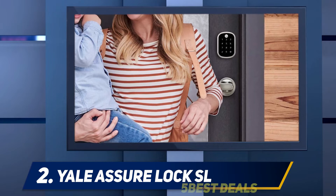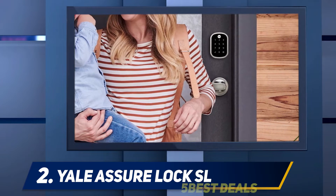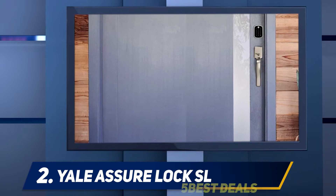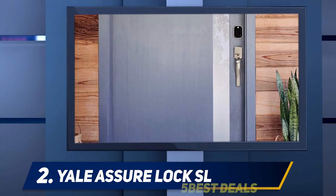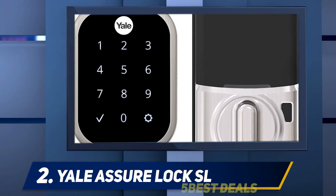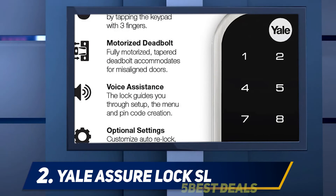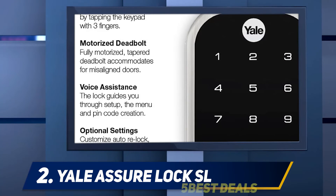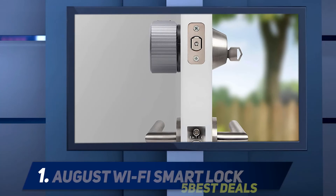Coming in at number two, the Yale Sure Lock SL. Plenty of smart locks offer voice control, but not many adapt to an array of systems. The Yale Sure Lock SL is both Bluetooth and Wi-Fi enabled and supports Amazon Alexa, Google Home, Apple HomeKit, and SmartThings. Measuring just 4 by 2 by 4 inches, it replaces your current lock and is keyless — you use a voice command or the keypad to lock and unlock the door. You can control it with a smartphone, and it also links to virtual assistants and smart speakers such as Amazon Echo and Google Nest.